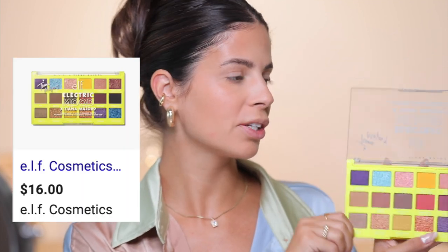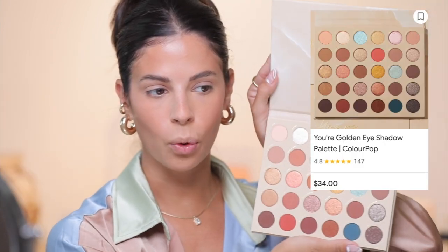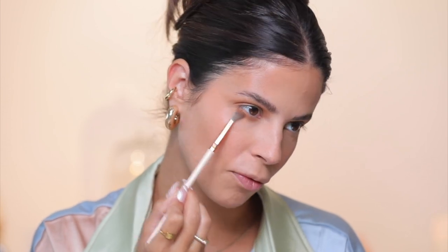I literally have like 16 eyeshadow palettes that have come out that I need to try — we have the Electric Mood palette from elf, the Tina Young palette, the Your Golden palette from ColourPop, the Wild palette from Huda Beauty, and more. I do want to stick more to drugstore, so I'm going to grab a latte shade and with my L28 brush just blend this out. This matte color blends out so nicely — it feels like a high-end eyeshadow. I'm going to put it on my lower lash line as well, buffing it back and forth. Pretty impressed so far.